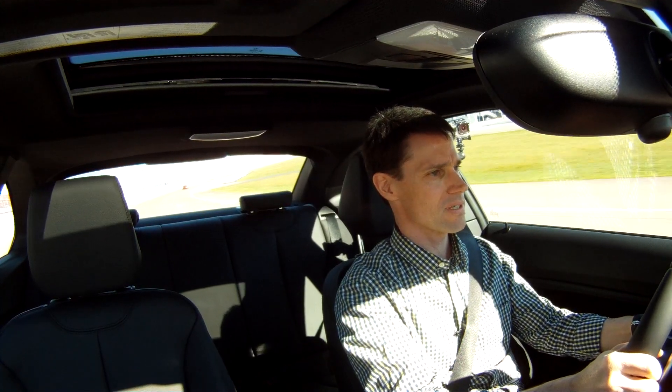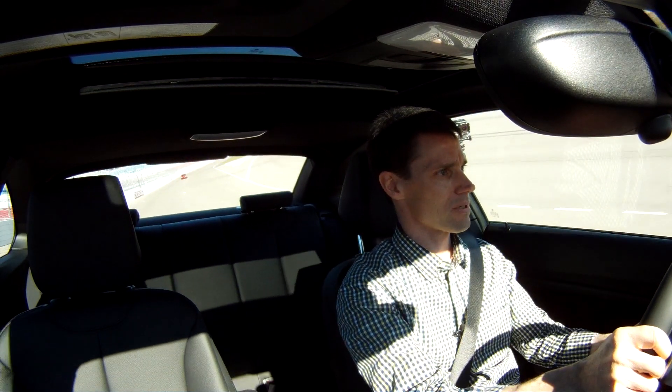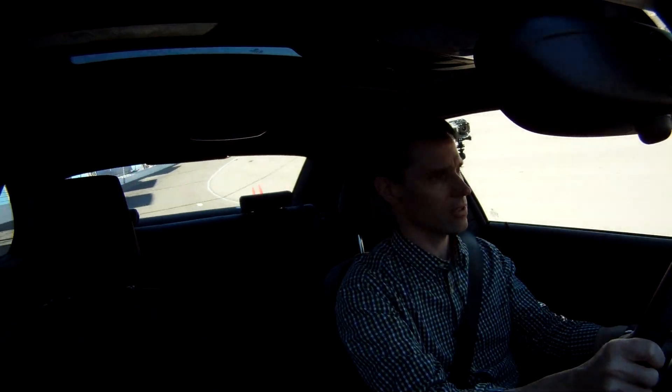I've got to say, the part that's impressing me right now is the feedback on the steering has really sharpened up. And it makes the car very accurate — it makes it easy to accurately place the car where you want it.